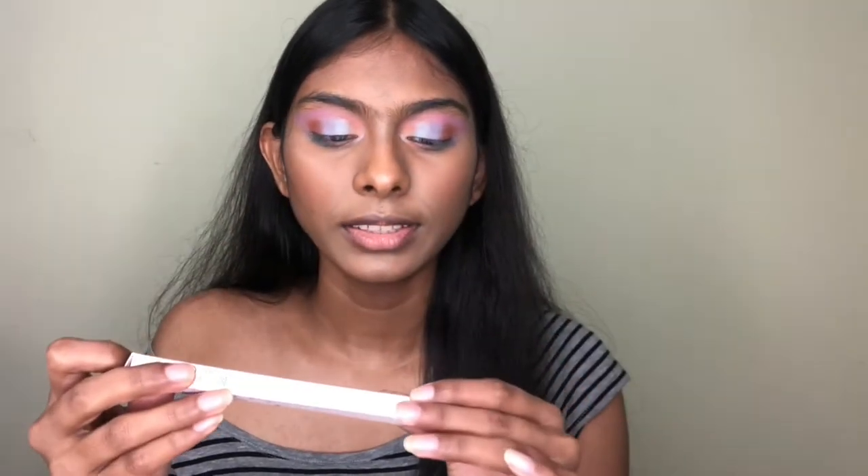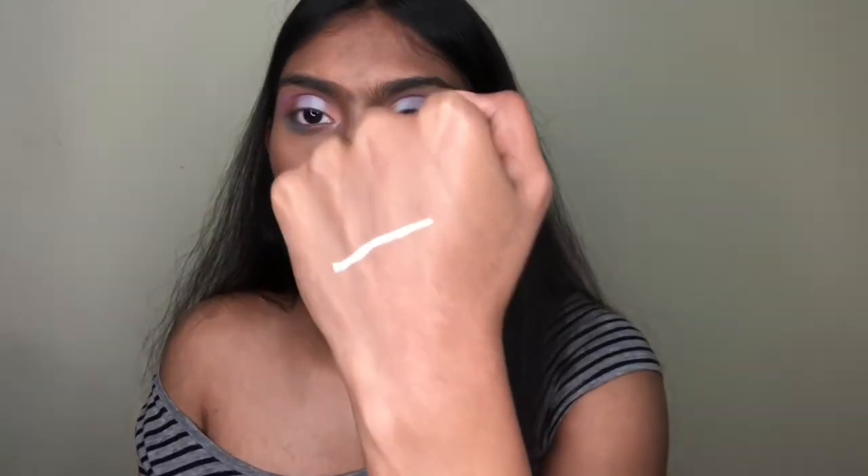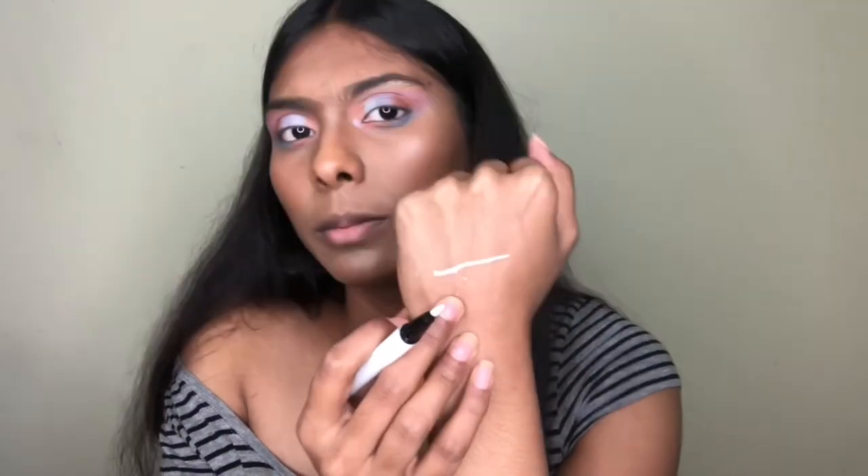Next is the BFF Liquid Liner in shade Graceland — a white eyeliner with 0.55ml product. It has a very solid, pure white color with excellent pigment, which is rare for white liners since white is typically transparent. The felt tip is nice and it glides on super smoothly without bleeding. I'm quite happy with it.